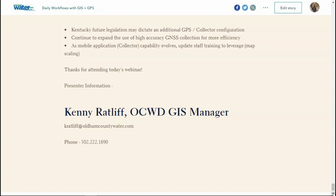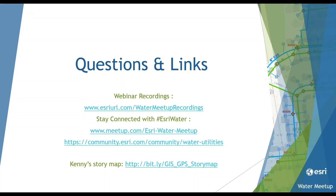In closing, thank you for enduring my rambling. I appreciate Krista and Esri for giving me the opportunity to share. I hope someone gets something worthwhile out of it. I've had several people from previous presentations reach out with questions about how we're doing things, and I'm happy to give you the straight story — the good and the bad. Feel free to contact me.